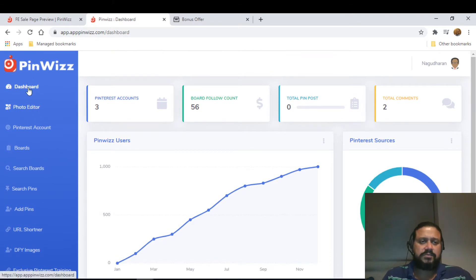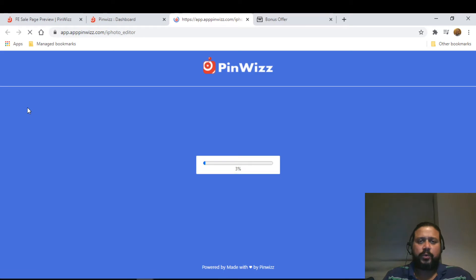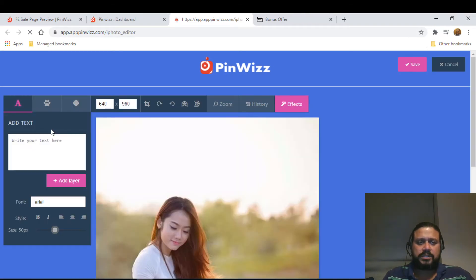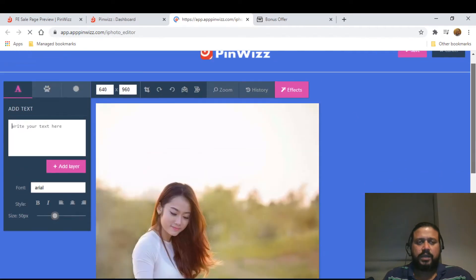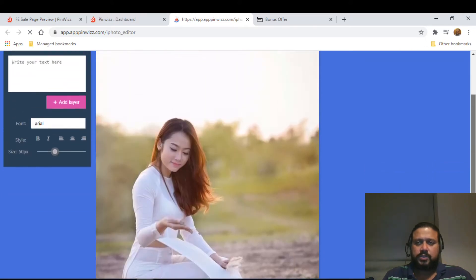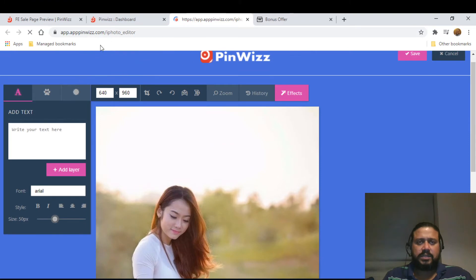There's also a photo editor with options to edit your photos — you can insert a new photo, write text, change the font, and add layers. It's like a built-in software where you can apply whatever features you like and create engaging images without leaving the platform.